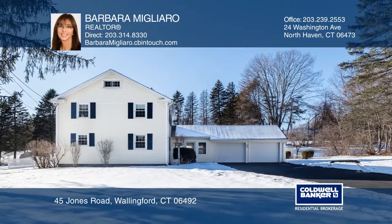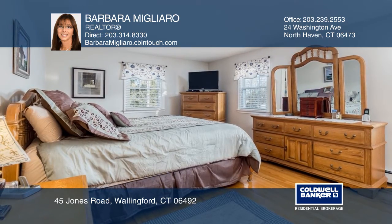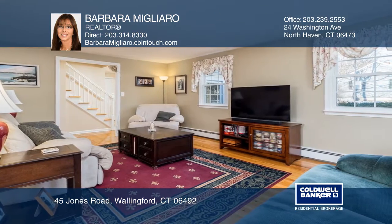This beautiful three-bedroom, two-and-a-half bath colonial features a large country updated kitchen with a fireplace and a granite breakfast bar. It also includes a first-floor laundry room and a finished basement with an office.